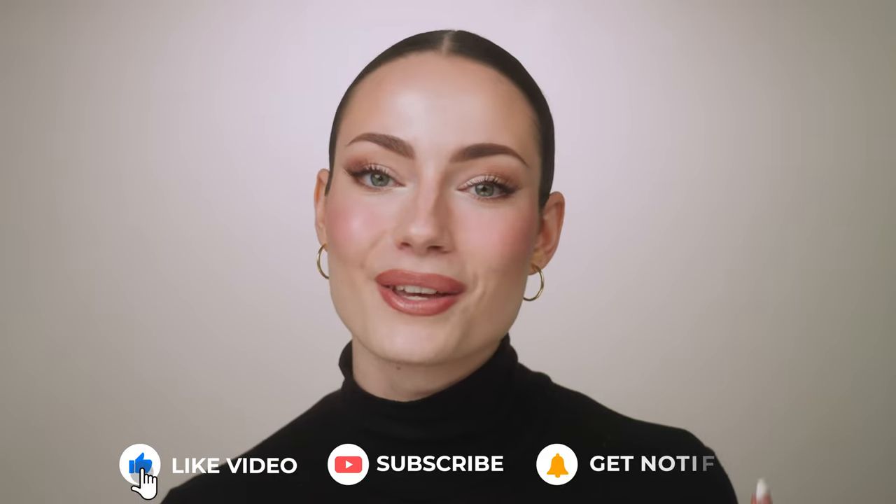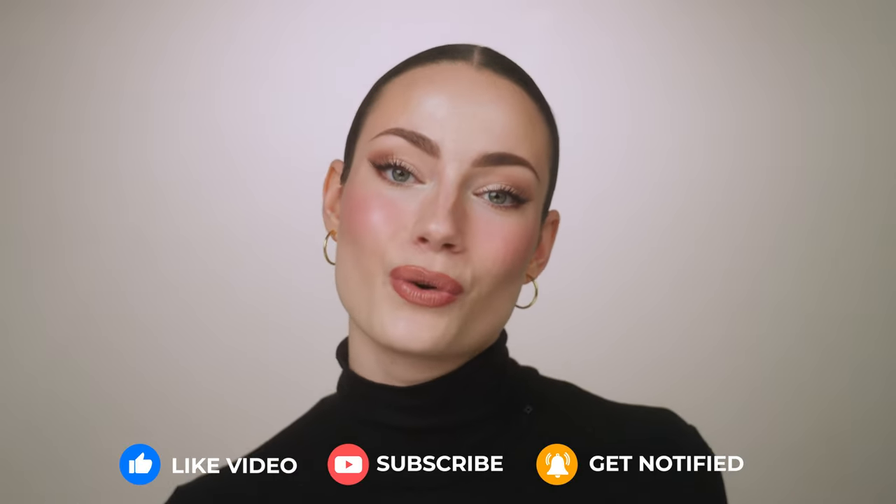Just a heads up — in the description down below I'm going to link all the foundations that I talk about. Some of the links are affiliate links, which means I will earn a small commission if you do make a purchase using the link. This video is not sponsored. No one is paying me to say these things. I'm just sharing my personal recommendations from my experience as a professional makeup artist. Don't forget to give this video a big thumbs up and hit the subscribe button. So are you ready to find your new go-to foundation? Let's get started.